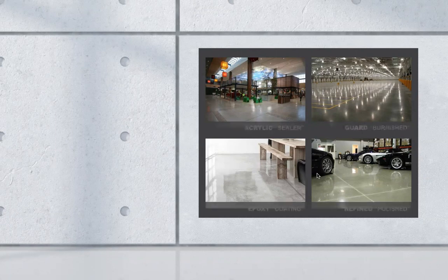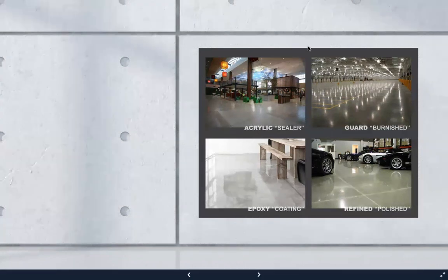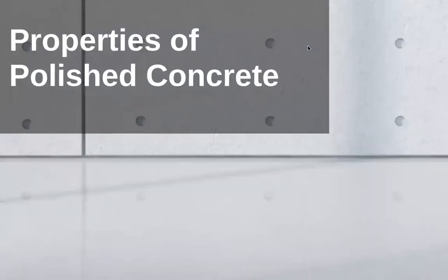And now here's the great reveal. There are some giveaways — on the acrylic sealer you can see the roller marks. If you know what you're looking for, some of these pop out really quickly. But if you don't know — say you've got a new project manager who is just learning — all they're going to see is shiny concrete. And it's polished. Or is it? Visual inspection or just aesthetics doesn't necessarily confirm the idea of polished concrete.